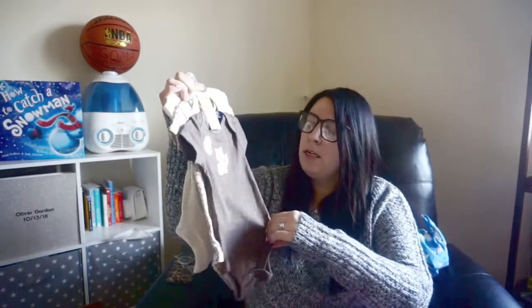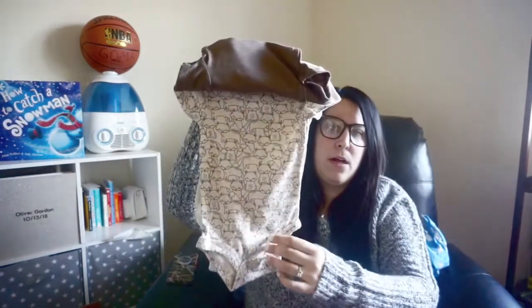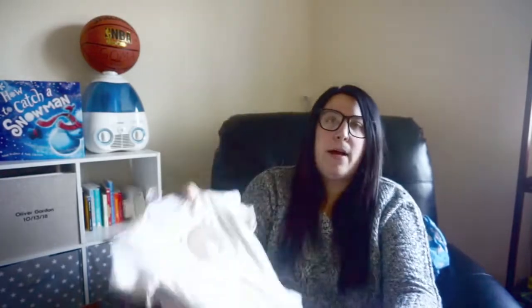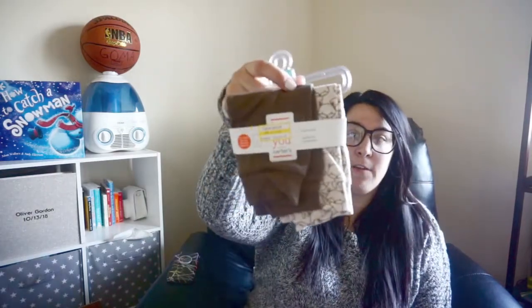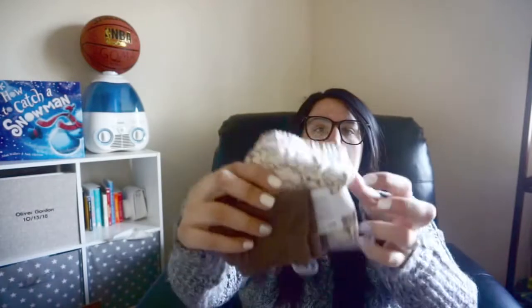The next thing I got — this is the other three-month item I got. It is a set of three onesies. This is three months, originally $8.99, and I paid $4.48 for it. Then I got the matching pants — leggings, a two-pack of pants — brown and then the little boxes pattern — to go with that set. This was also originally $8.99 and I paid $4.48 for it.